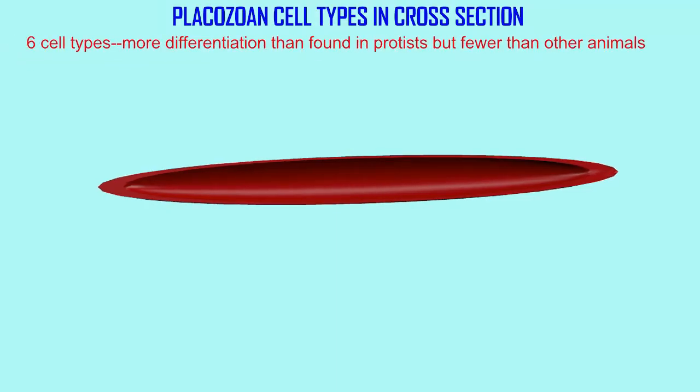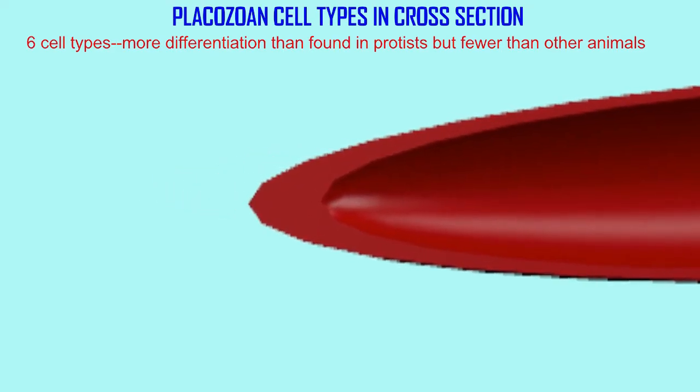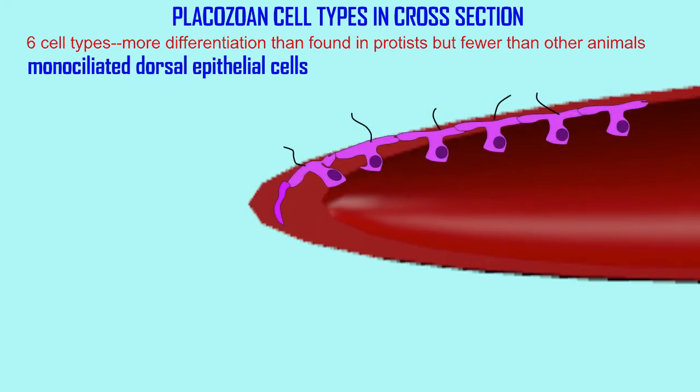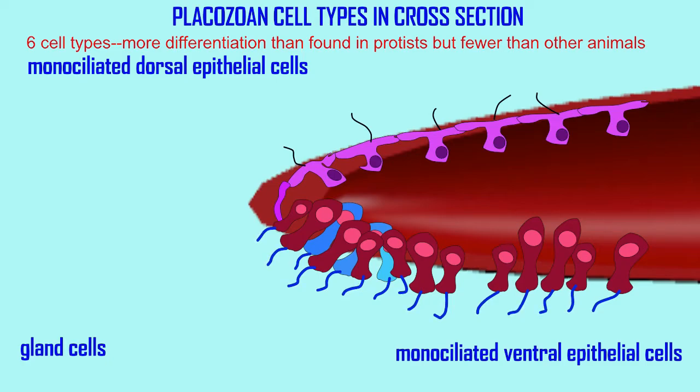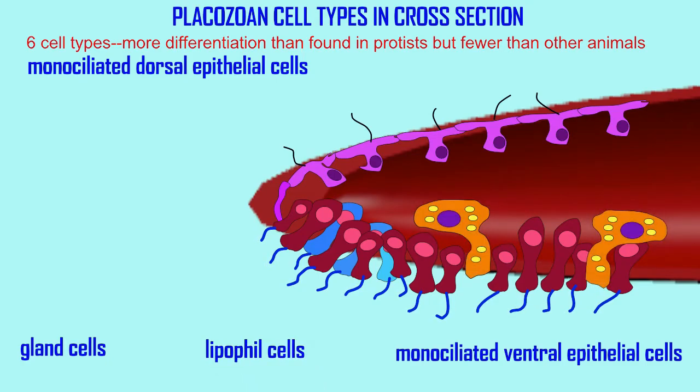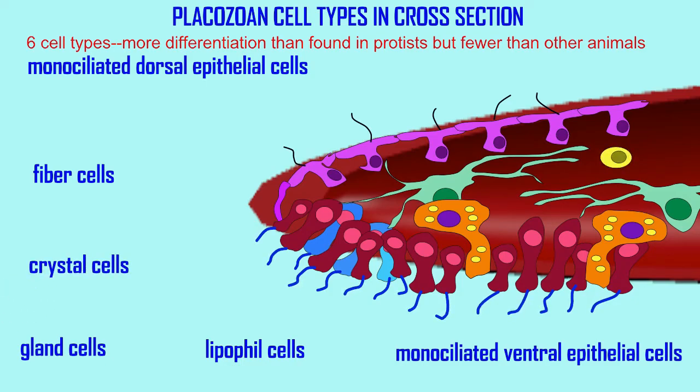These multicellular animals do differentiate into different types of cells, so they have differentiation — that's more advanced than what we see in protists. There are about six cell types, which is less than what we would observe in Cnidarians. There are monociliated epithelial cells on their dorsal surface, so there is a difference between dorsal and ventral, and the monociliated ventral epithelial cells are important in movement. In addition, they have cell types which can produce a number of secreted substances, and they have interior fiber cells, although they do lack what we see in connective tissue in extracellular protein fibers.